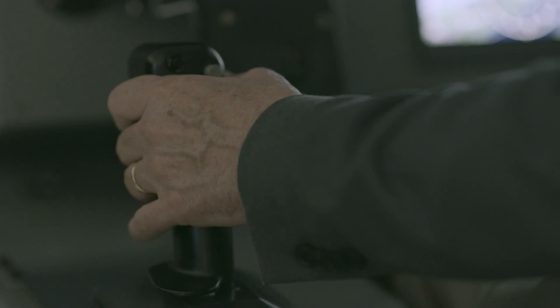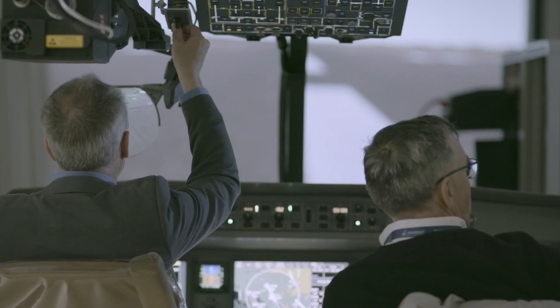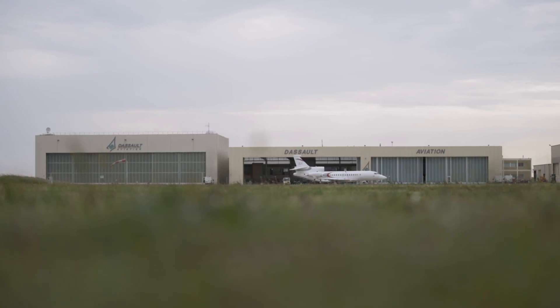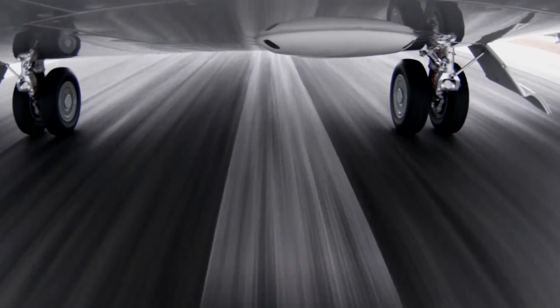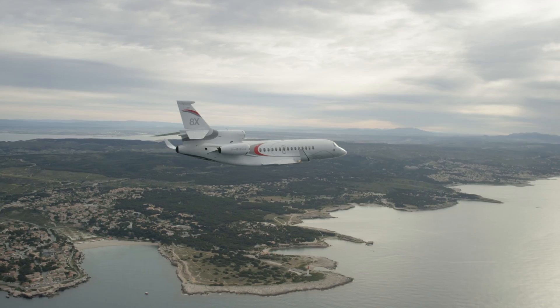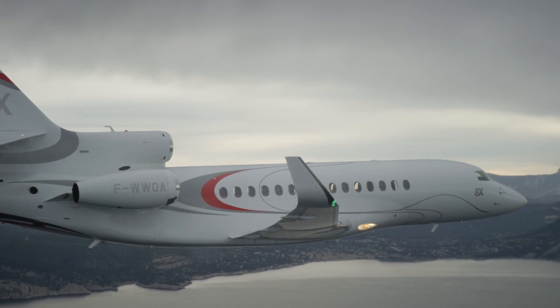I just spent the last two days with engineers at Dassault Aviation learning all about the Falcon Eye Combined Vision System. Today we spent the day in briefings at the Istres Flight Test Center in preparation for a night flight to Chambéry in France, which is surrounded by mountains. The plan was to see how the combined vision system performs in bad weather in the mountains.